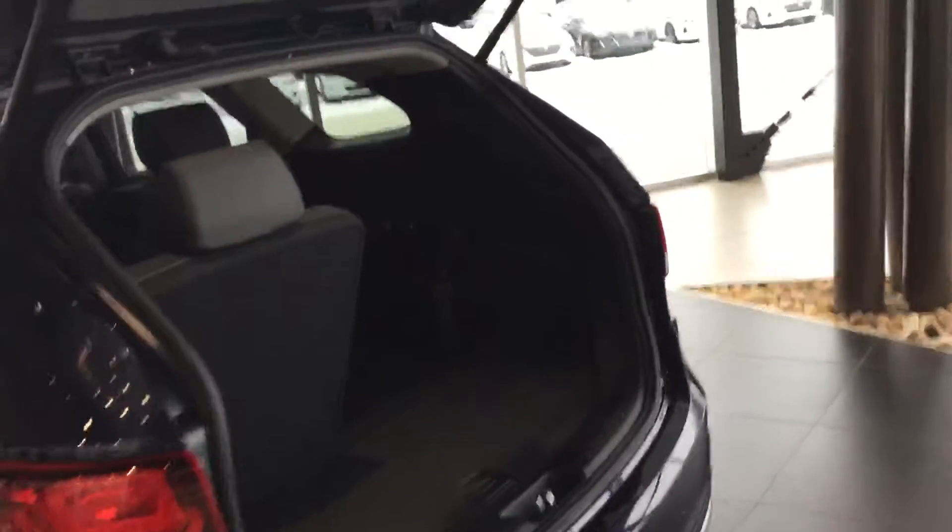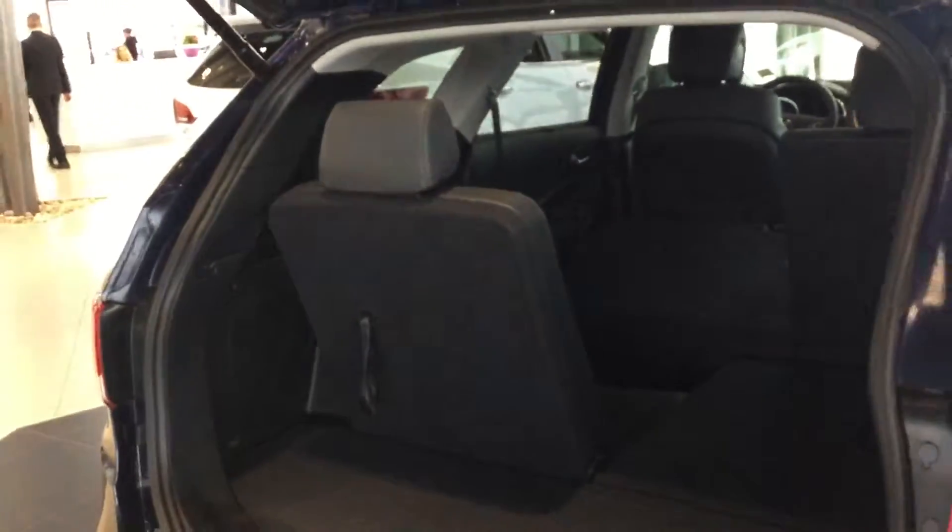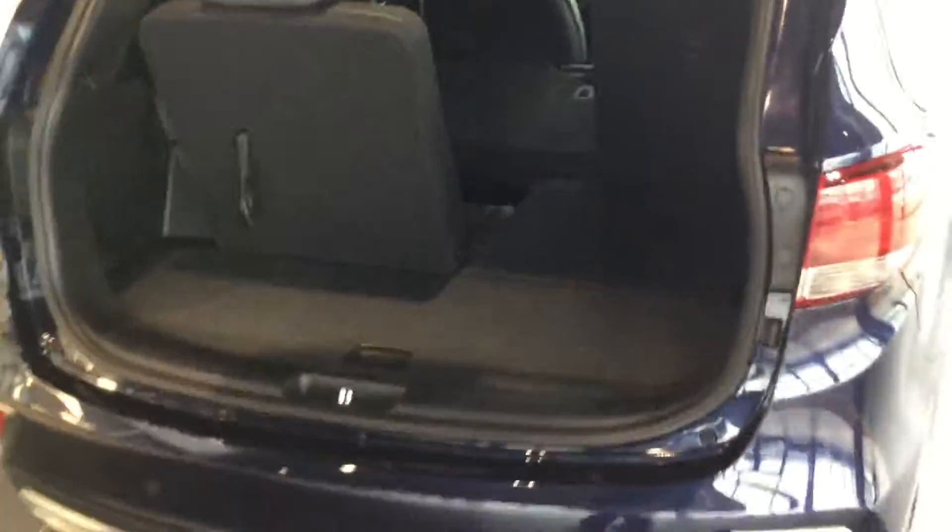It's got privacy glass and also some very nice alloy wheels. Coming around to the rear of the vehicle, I've got the tailgate open so you're able to see inside the vehicle and just how spacious this vehicle really is — even with the seats up or down, you can see that there's a lot of room in there.